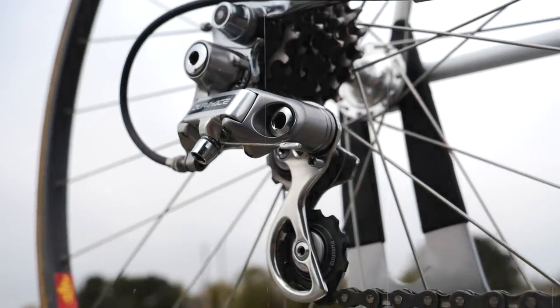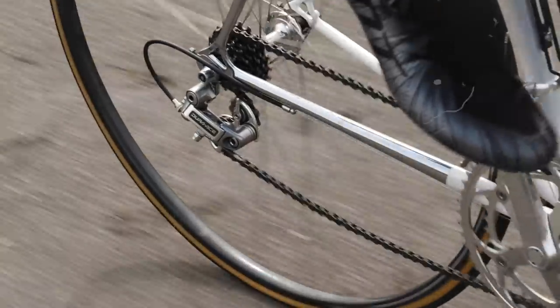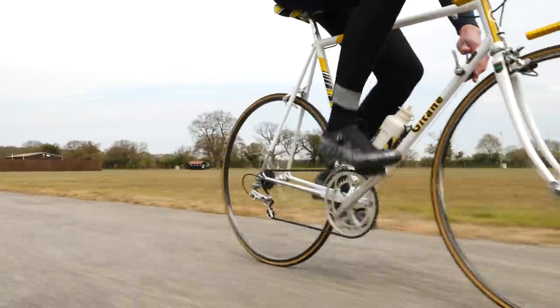Gone were the days of missed shifts and continual tweaks from friction shifters. At critical moments with victory hanging in the balance, riders could put their faith in SIS delivering efficient and quick gear changes to ensure victory and transform racing in front of our very eyes.